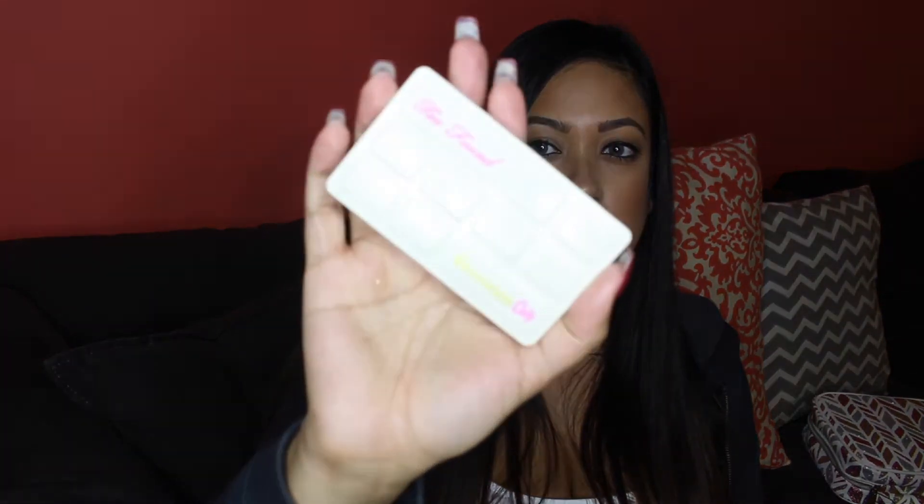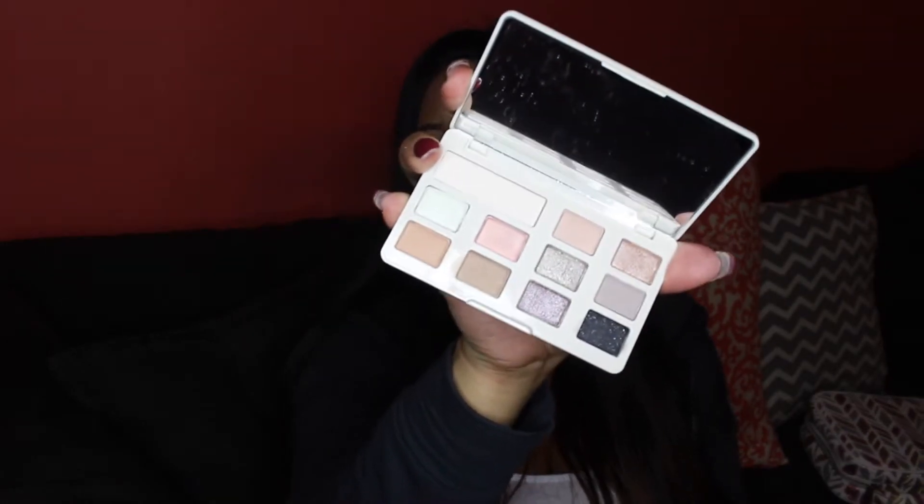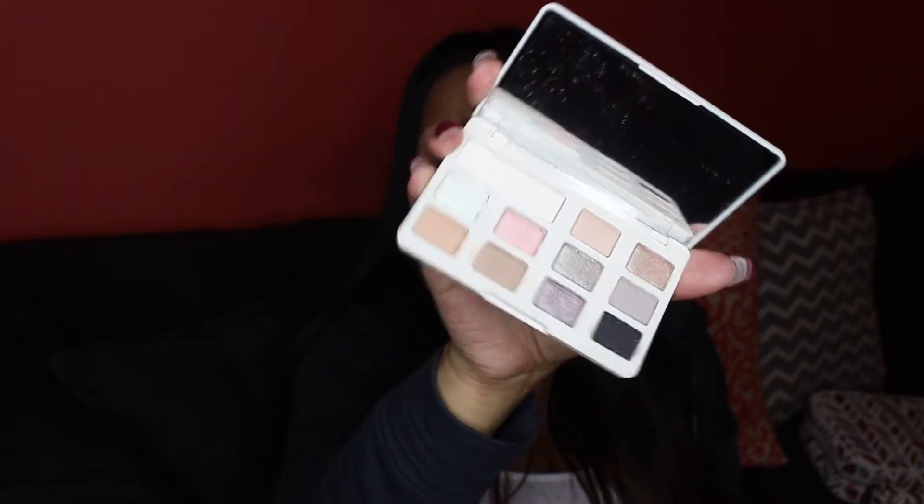I also picked up the Too Faced White Chocolate Chip palette, which was pretty inexpensive — about $25. I already have everything from the Too Faced Chocolate Bar line. They also came out with an all-matte mini chocolate chip palette but I didn't really see myself using it much so I skipped that one. This palette has really pastel shades — light colors, creams, and a lot of shimmers. I don't really have many shades like this, so I thought it would be a nice addition.